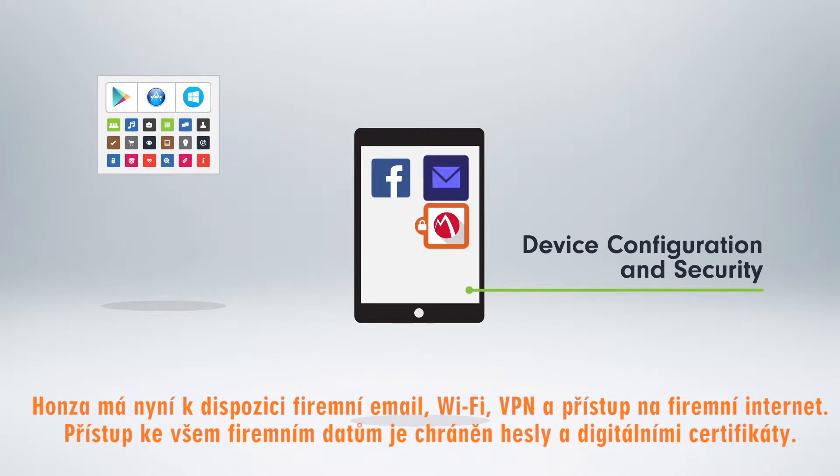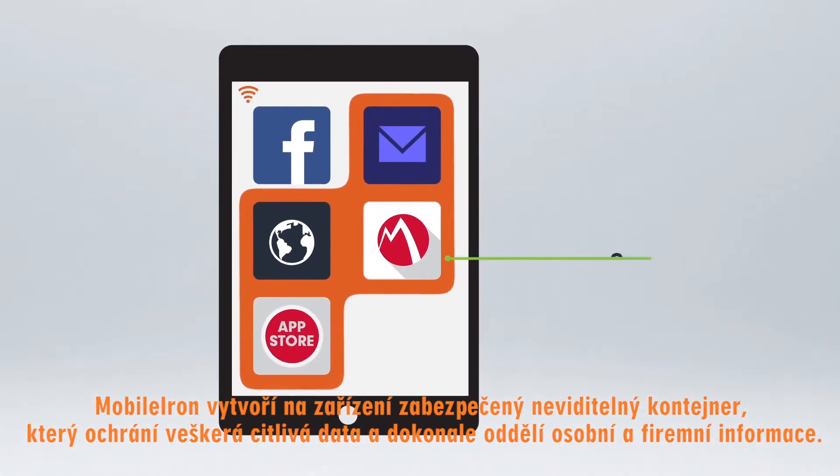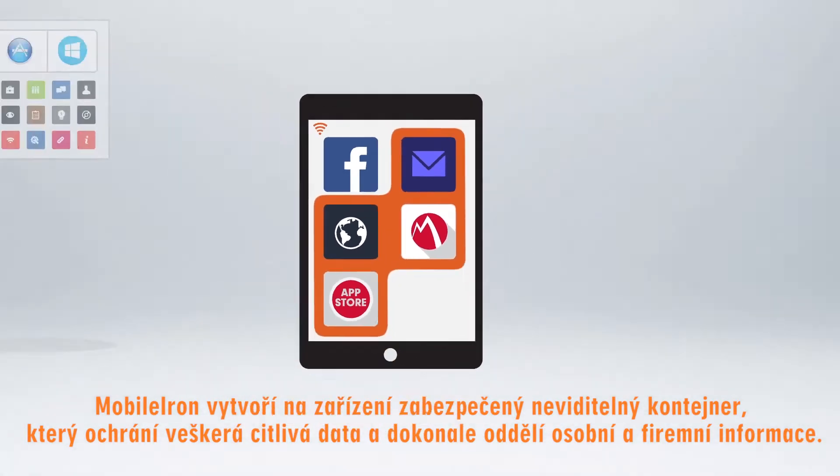John now has corporate email, Wi-Fi, VPN, and internet web access. Passwords and digital certificates protect his identity. The MobileIron client creates a secure and invisible container to keep enterprise data secure and separate from John's personal information.